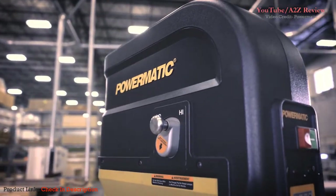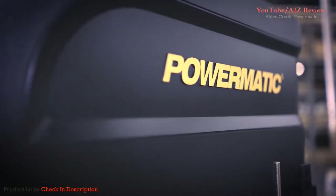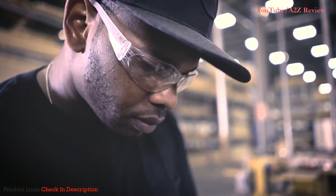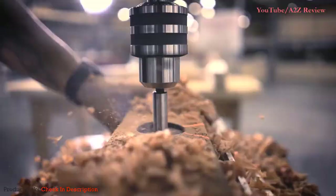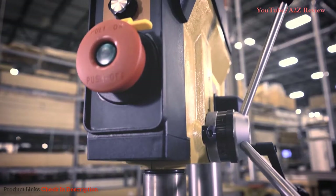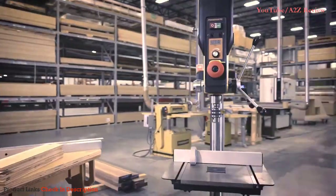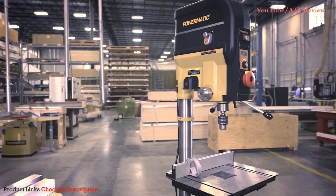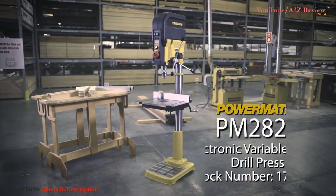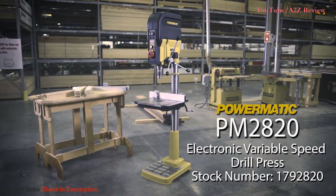At Powermatic we push the limits of imagination to deliver superior equipment for the ambitious men and women who are pioneers of their craft. A deeply rooted tradition. The symbol of excellence. We are a 100-year-old standard. The gold standard.